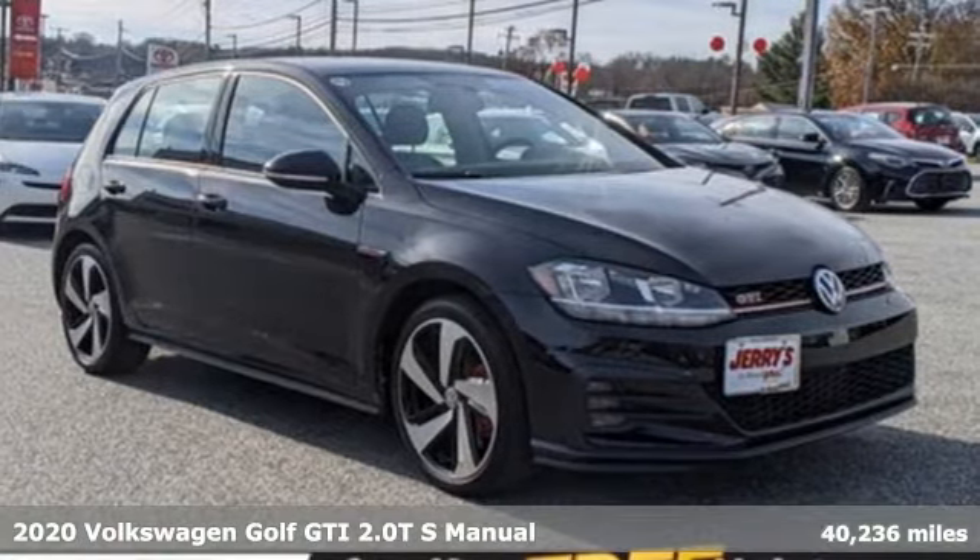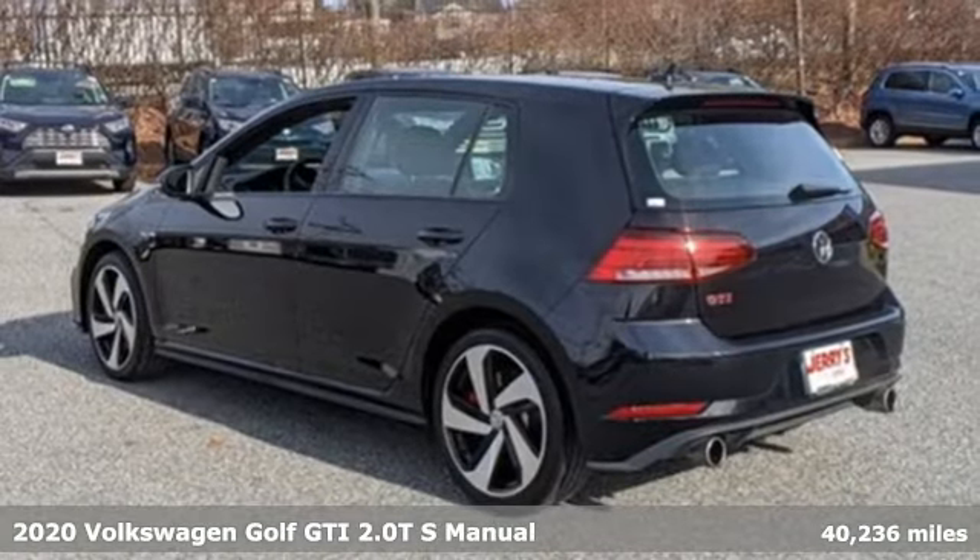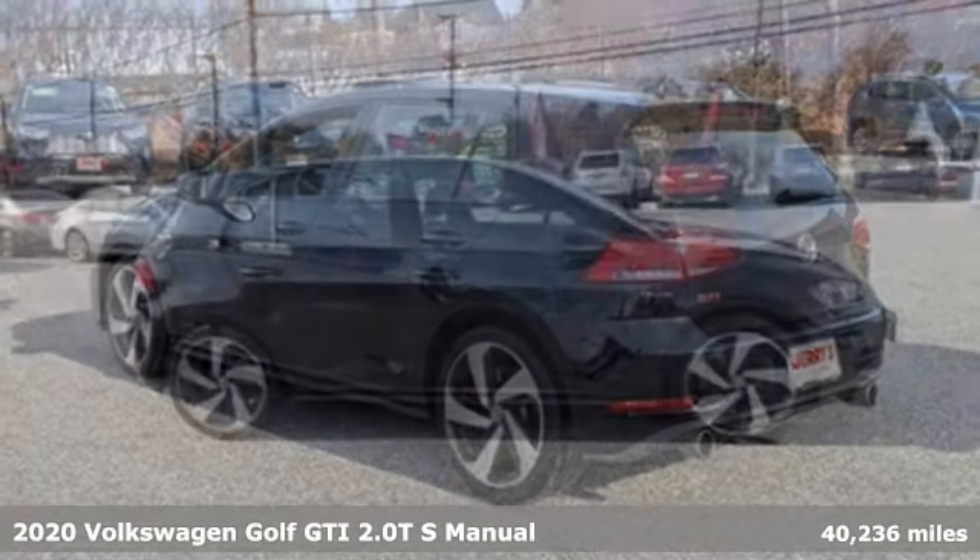Here's a 2020 Volkswagen Golf GTI. Volkswagen — performance you'd expect with the precision of German engineering.